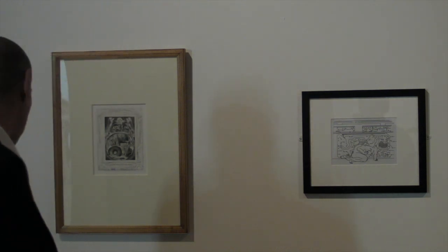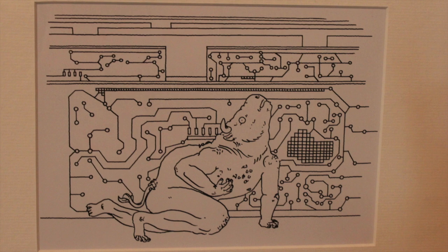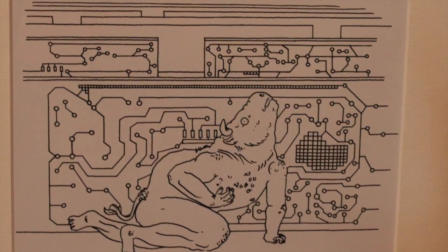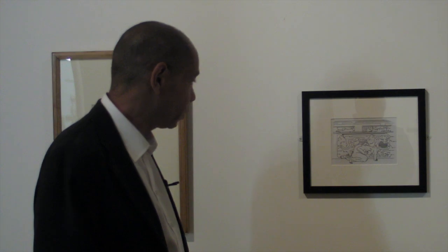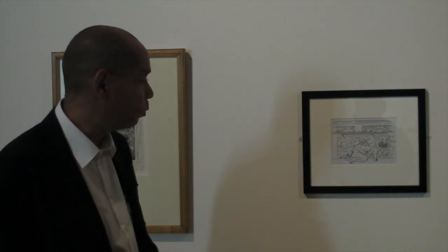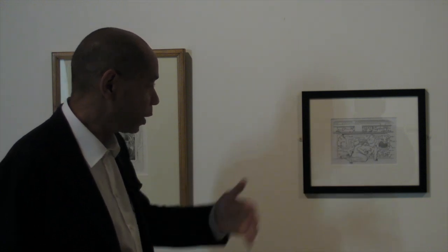He or she has juxtaposed representations from totally different ends of a spectrum. So what you have is a kind of juxtaposition of, one could say, the immensely ancient, the immensely old, the mythological — this hybrid beast composed of human and bull. And in the background, one has a circuit board, which you could say is one of the most advanced technologies developed during the 20th century.